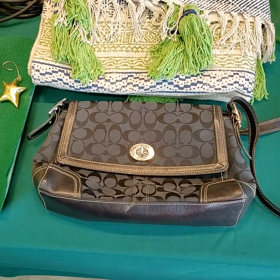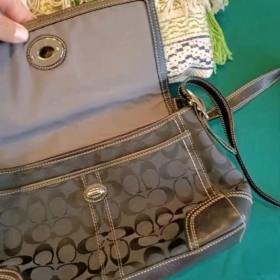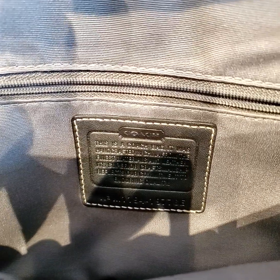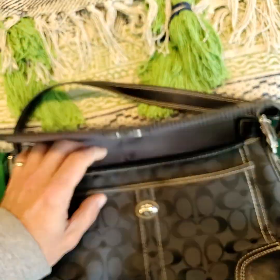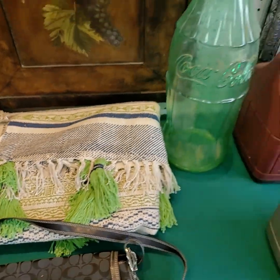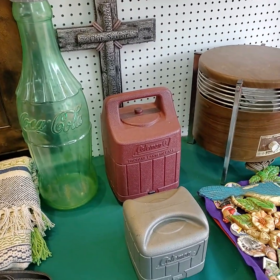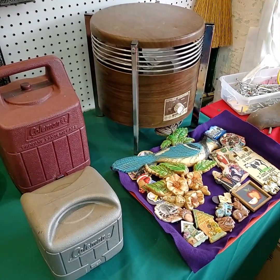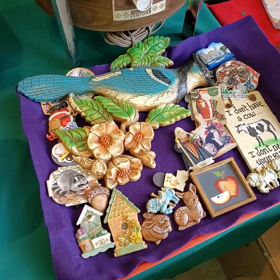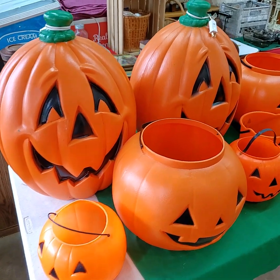Oil on canvas — almost walked by that one. Coach bag — yes, it is Coach. Coleman lanterns and vintage wall hangers and magnets. Halloween decor.